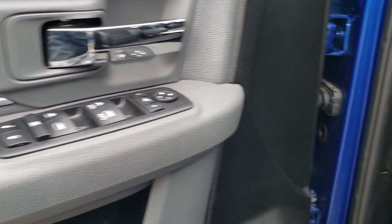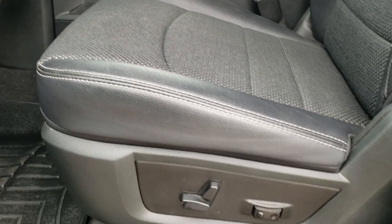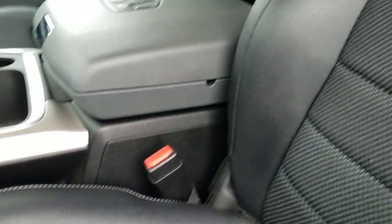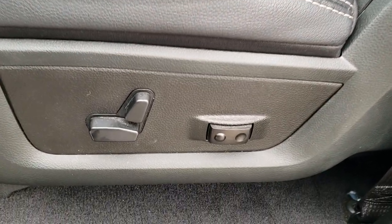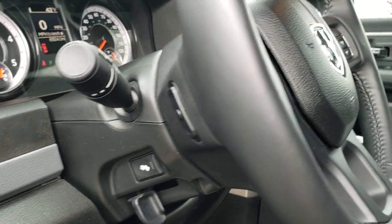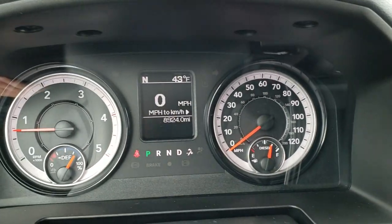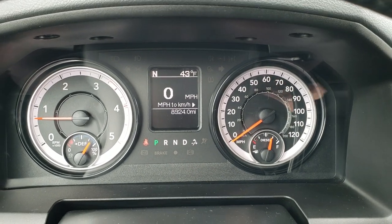You have your power windows, power locks, and power mirrors. Auto headlamps, power pedals. This one has the Big Horn package — not sure if it's a special package to get this interior, but it's the black leather and cloth mesh seating. Power driver's seat, lumbar, WeatherTech floor mats throughout, power pedals, and audio controls on the back of the steering wheel. Inside you can see that this truck has 8,924 miles.